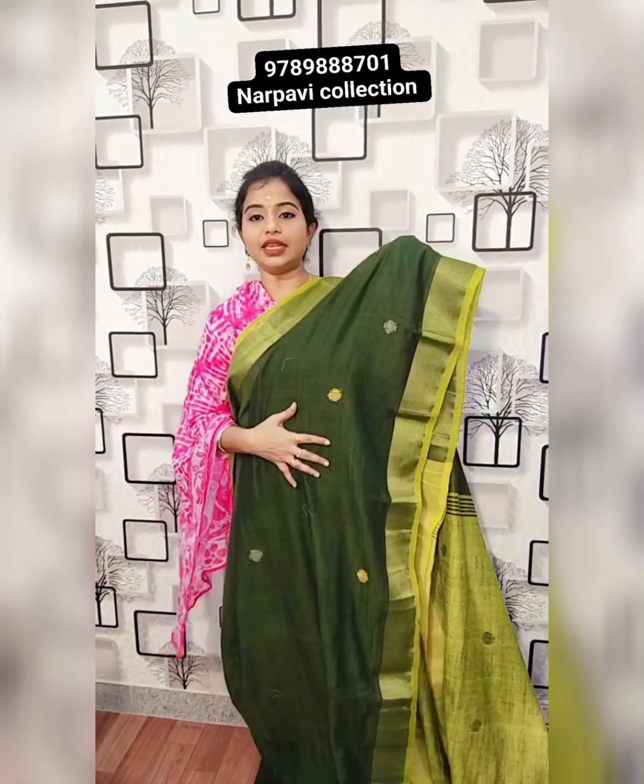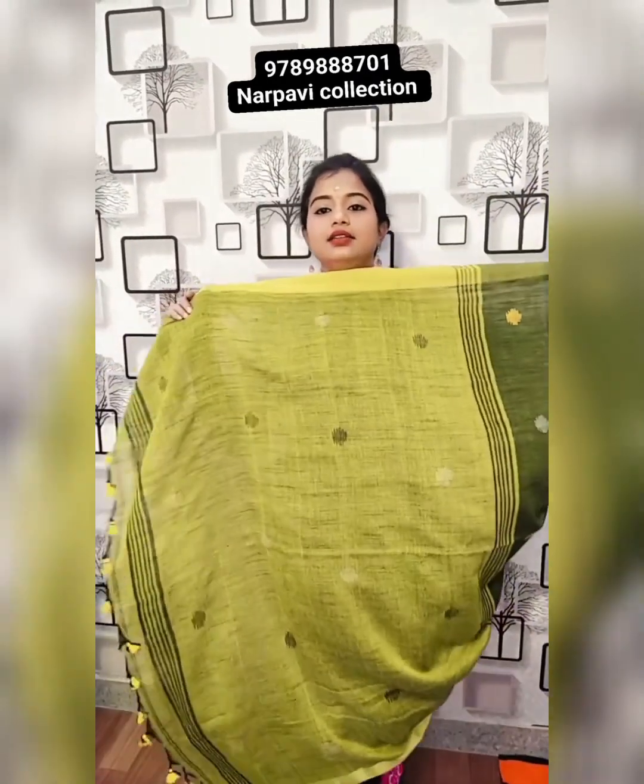This is the bottle green. This is the pallu and blouse. 709 plus shipping. These are beautiful colours.